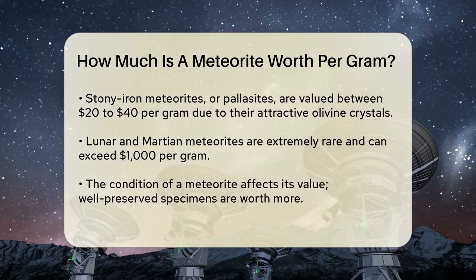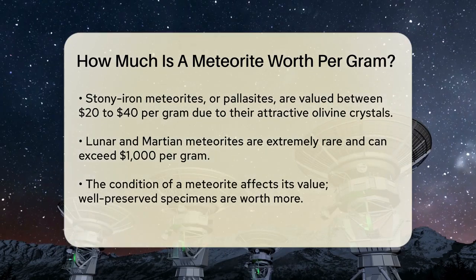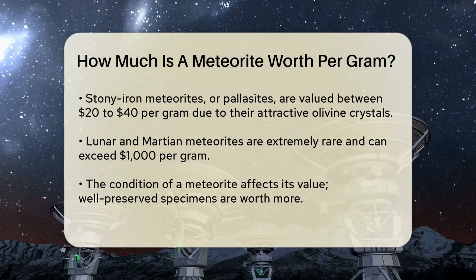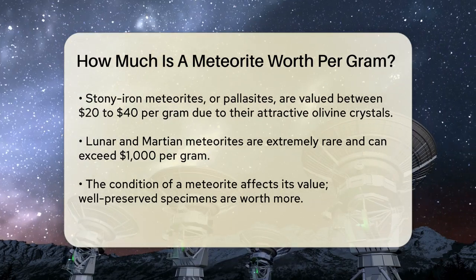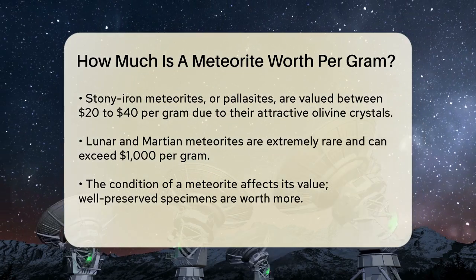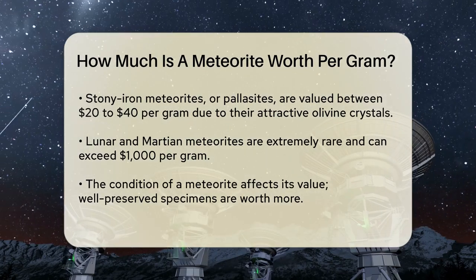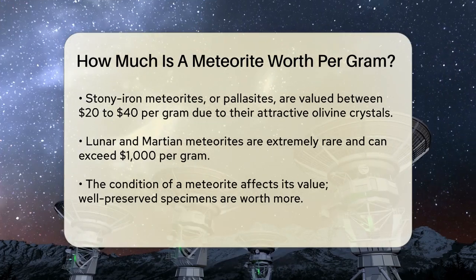Stony-iron meteorites, known as pallasites, are particularly desirable. They contain olivine crystals that look stunning when polished, and these can fetch between 20 to 40 dollars per gram, making them highly sought after by collectors. Lunar and martian meteorites are extremely rare and can sell for one thousand dollars per gram or more, due to their scientific importance and the fact that they come from other planets.